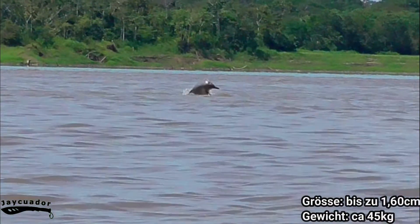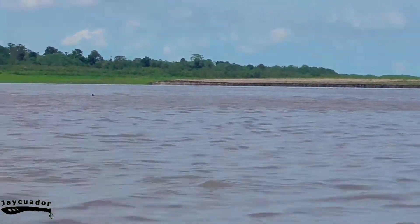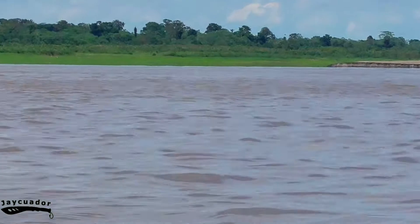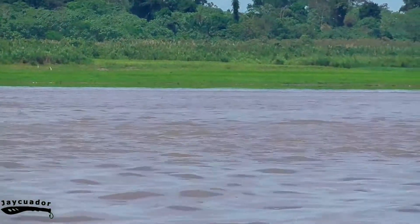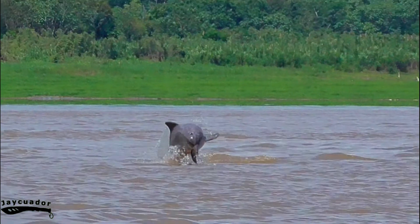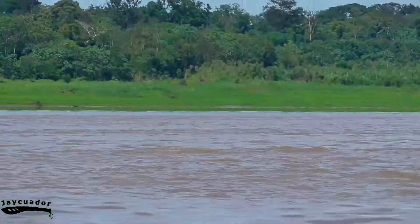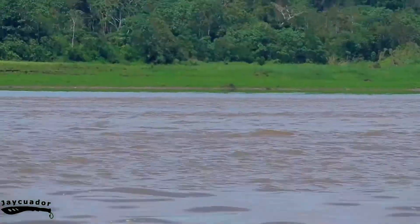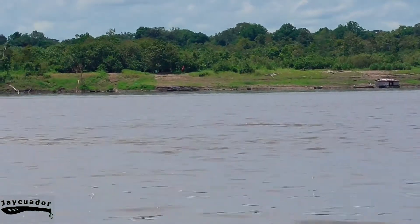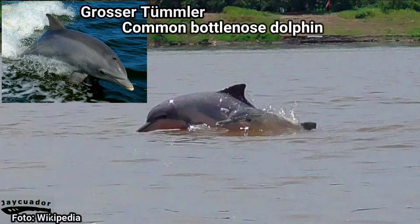The Sotalia Dolphin, which is called El Delfin Gris, meaning the Grey Dolphin, has a very great similarity with the Bottlenose Dolphin, as you can see here in the picture.